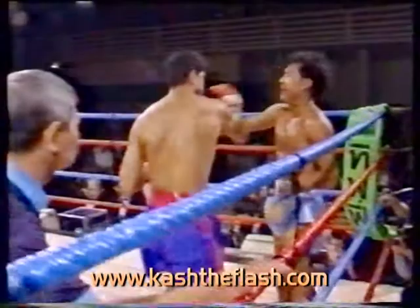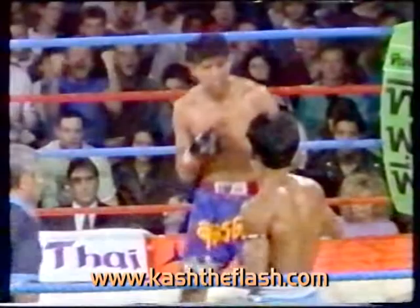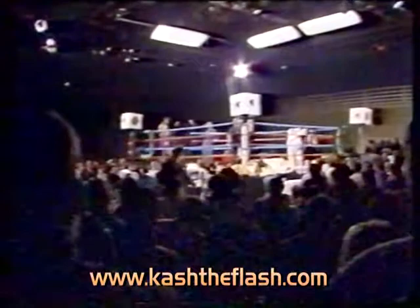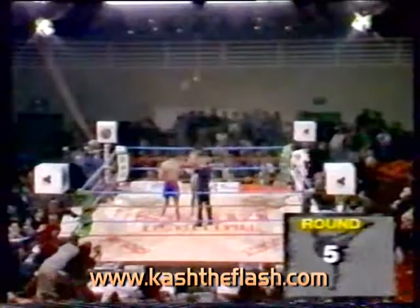Beautiful left hook. Miss with the right hand. Look at Superman — he just backed him up. Straight left hand, he's beating Superman to the punch, and every time he has done so, he has gone on to have an effective series of punches. According to Don's unofficial scorecard, Cash Gill is probably still behind on points.